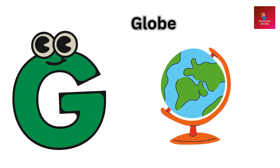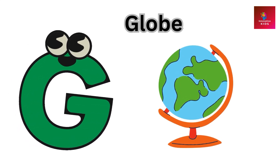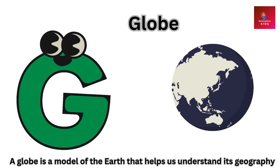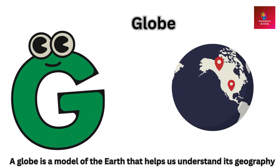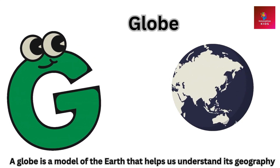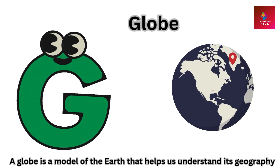G is for globe. A globe is a model of the Earth that helps us understand its geography.